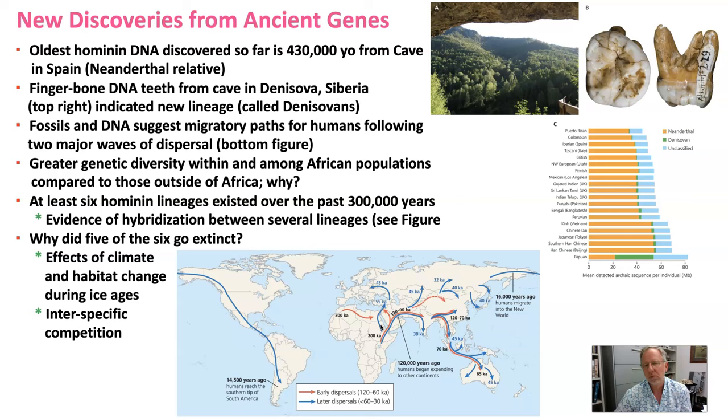DNA degrades over time, but we have fossils that have recovered DNA as old as 430,000 years, collected from a fossil in a cave in Spain. Looking at that genetic sequence, that particular individual was most closely related to Neanderthals.